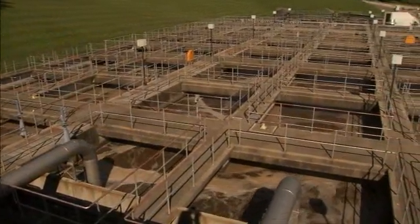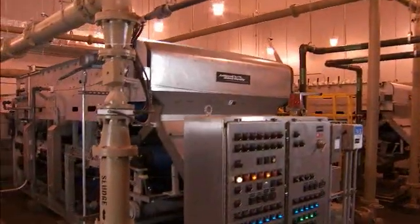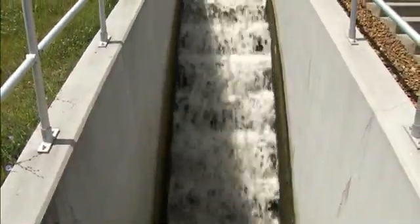Next, oxygen circulates through the wastewater in large tanks, stimulating the growth of tiny living organisms that eat the natural materials in the sewage. The organisms that digested the natural waste sink to the bottom, while the cleansed water on top flows into an exit pipeline. The wastewater is then sent to settling tanks, where solids that settle out are treated to remove as much water from them as possible. The end product, known as biosolids, is collected in large dumpsters and sent to a landfill.